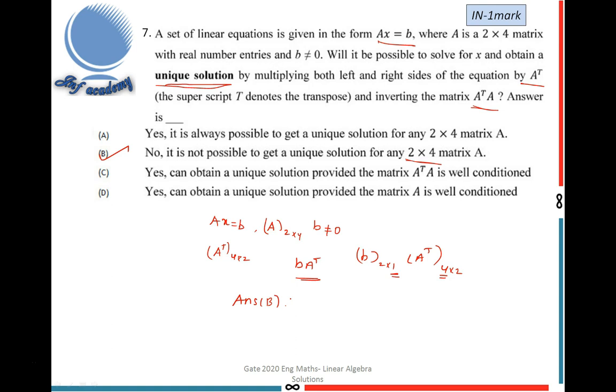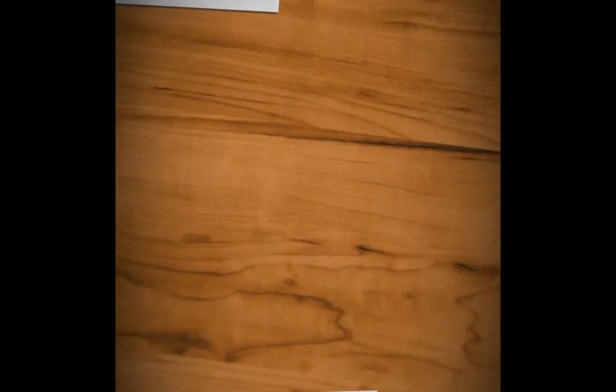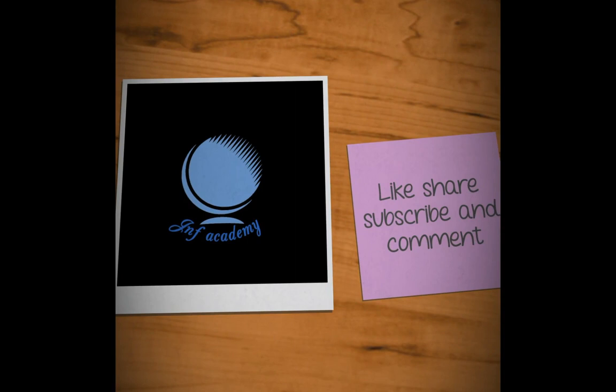These are the GATE 2020 engineering mathematics questions on linear algebra, specifically system of linear equations. If you have any doubts, please ask in the comment section. If you like this video, please like, share, and subscribe to my channel. Thank you, see you in the next video.